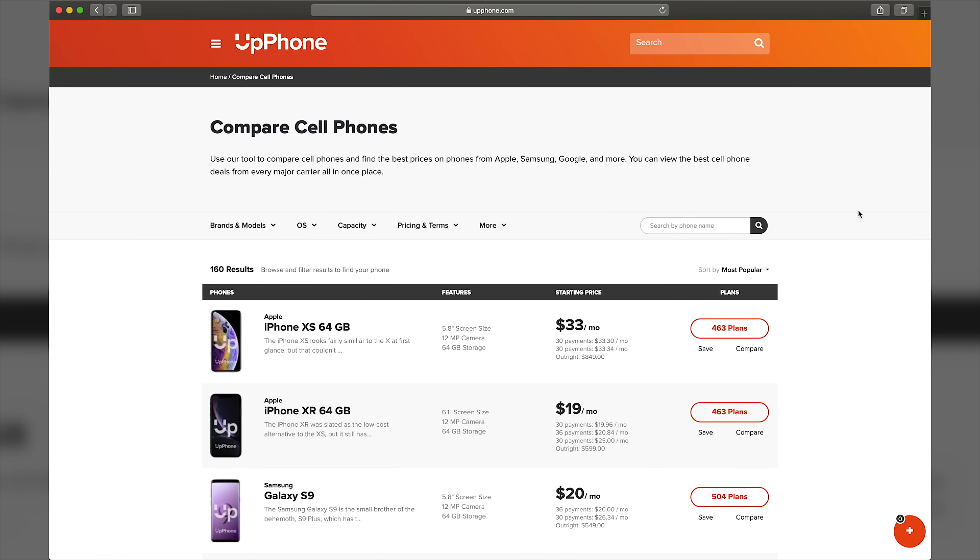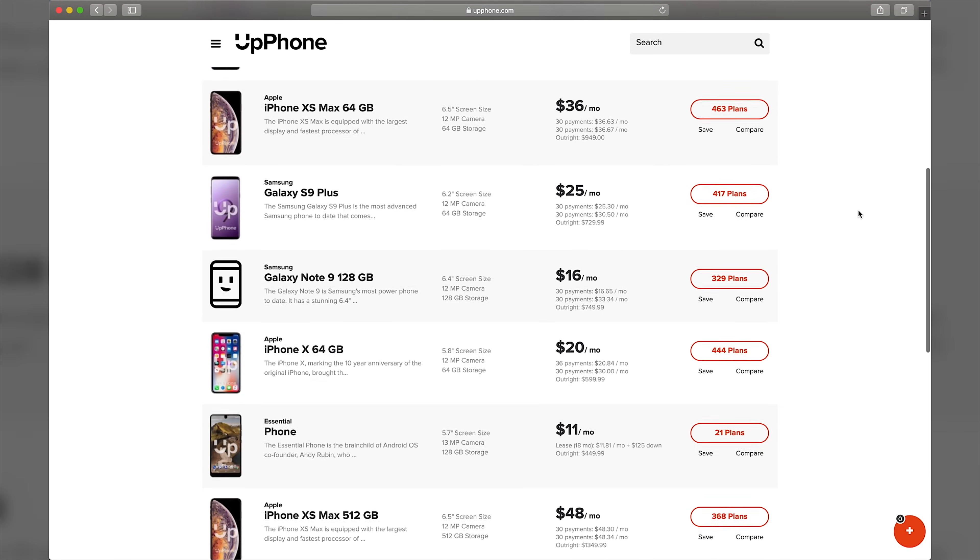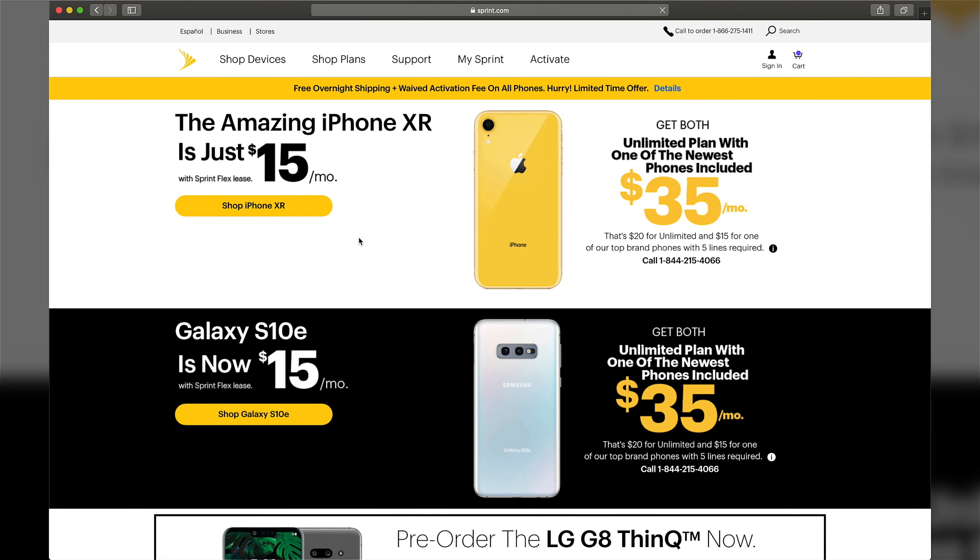So check out the cell phone comparison tool on upphone.com. Compare every phone, every carrier, every plan and find some great deals. And the good thing is if you switch plans, the carriers will offer you a great deal on new phones — like Sprint has a deal right now where you can get an iPhone XR for like $15 a month when you switch to a basic unlimited plan, which is a crazy good deal.